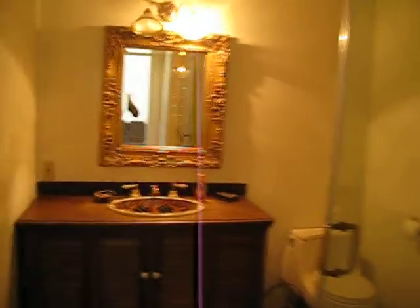I'm going to fly through this fairly quickly so it's not too large to upload. First full bath — character Spanish sinks and a glass-enclosed shower.